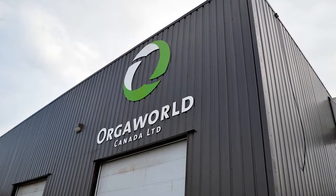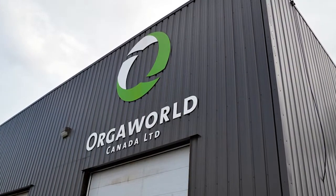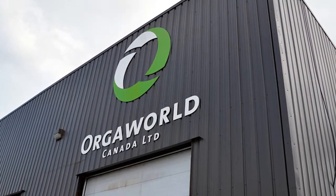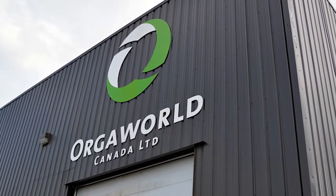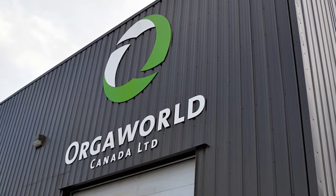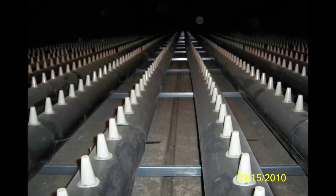Here at OrcaWorld Canada, we work hard developing innovative technologies for processing organic waste, and we are continually adding new features to our odor abatement system. This video illustrates the unique cutting-edge system we use to keep the process of turning waste into compost as odor-free as possible.